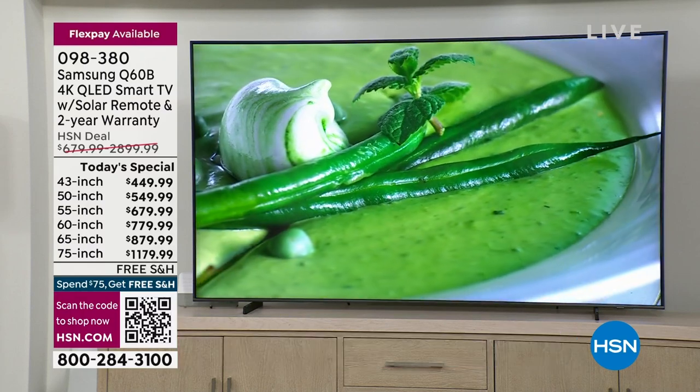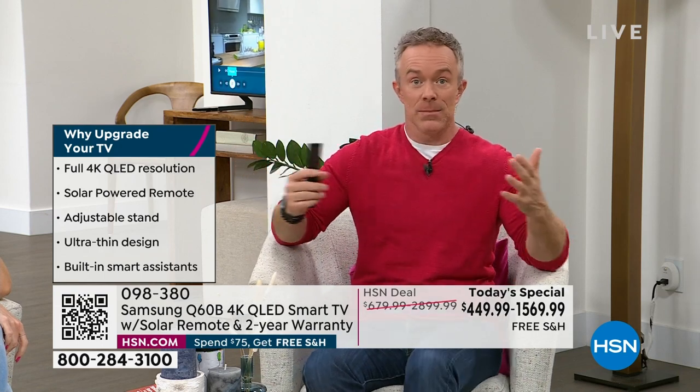They're big screen experiences. We're not wanting to go to the movie theater — or maybe you do — but when you can do it at home and enjoy it, what I'm excited about with today's special is that we have size options. 85 inches is awesome if you can make that work, but we also have a 43 inch.